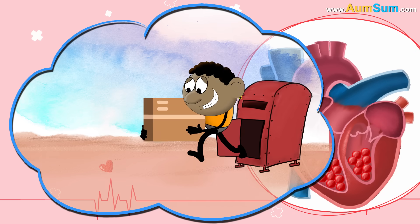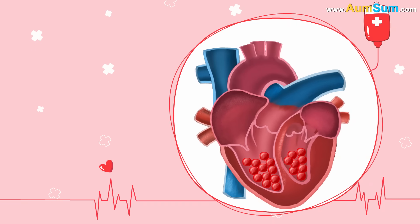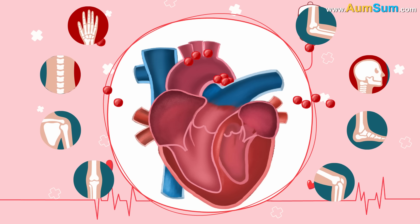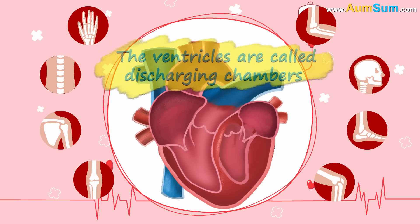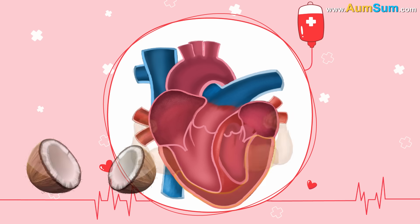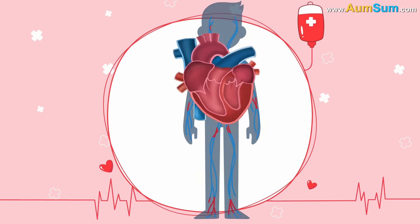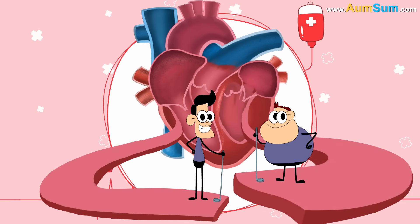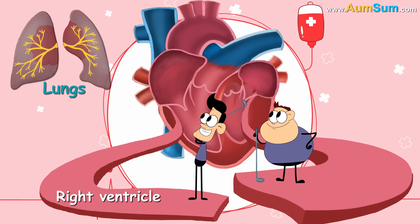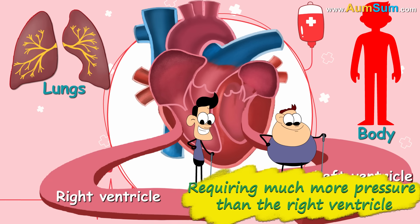Moving on to the ventricle. Just like the postman collects all the letters from the post box and delivers them to their respective locations, the ventricle also collects blood from the atrium and pumps it to different parts of the body. Thus, the ventricles are called discharging chambers. Just like coconuts have a thick outer covering, ventricles have thick muscular walls, because the walls need more muscle tissue to generate enough pressure to pump blood out of the heart and distribute it to the entire body. The left ventricle's wall is even thicker than the right ventricle's wall, because the right ventricle pumps blood only to the lungs, while the left ventricle has to pump it to the entire body, requiring much more pressure.